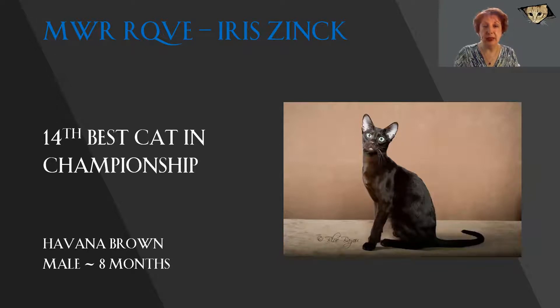Stunning Havana Brown. Look at that green eye color. It's just like a pair of emeralds there in that gorgeous mahogany brown base. Proper corncob muzzle. Beautiful, wonderful sheen to that mahogany brown coat, and he's only eight months old. I can just imagine how beautifully he's going to mature. Today, he's number 14.